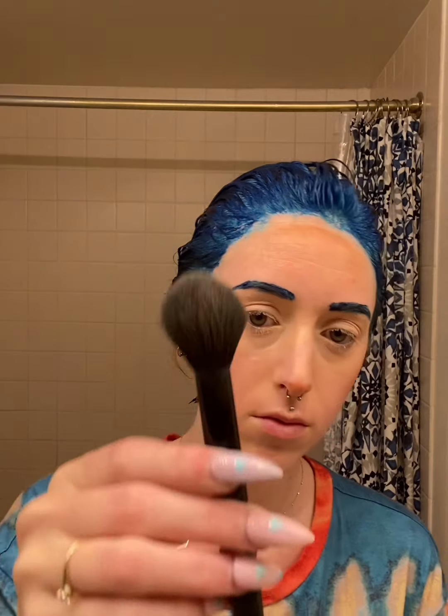Veil by Hourglass is a translucent setting powder. The difference between matte and translucent is that matte is really good if you have oily skin because it soaks up some of the oil, whereas if you have dry skin like me, you want a translucent one — it gives you a tiny bit more of a glowy finish, which I like.